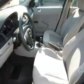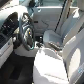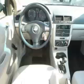Are you ready to experience this vehicle for yourself? Then call today to schedule your test drive, and remember to ask about online financing.